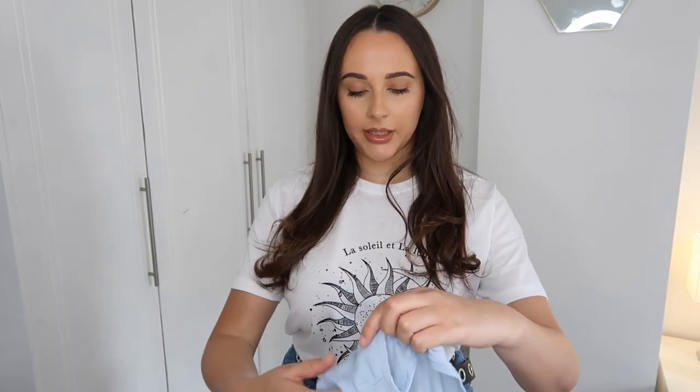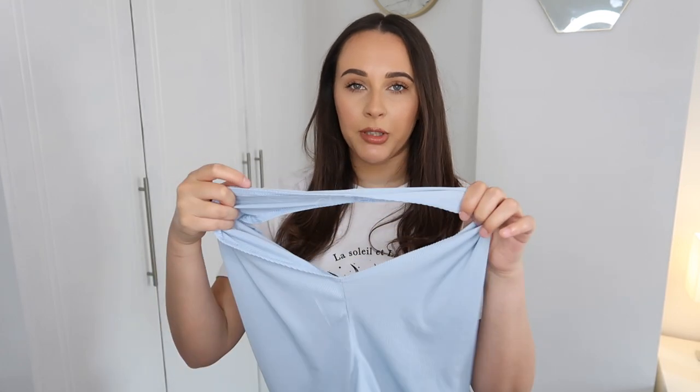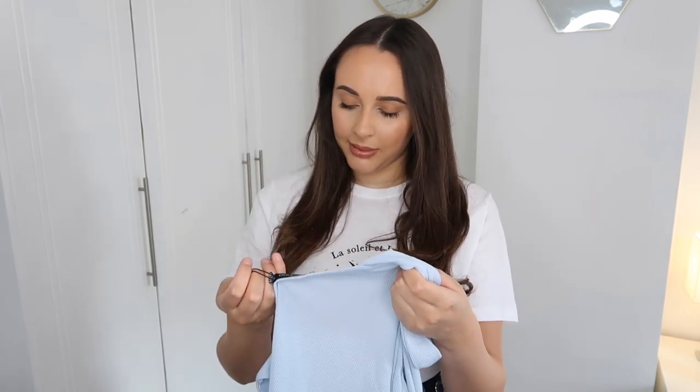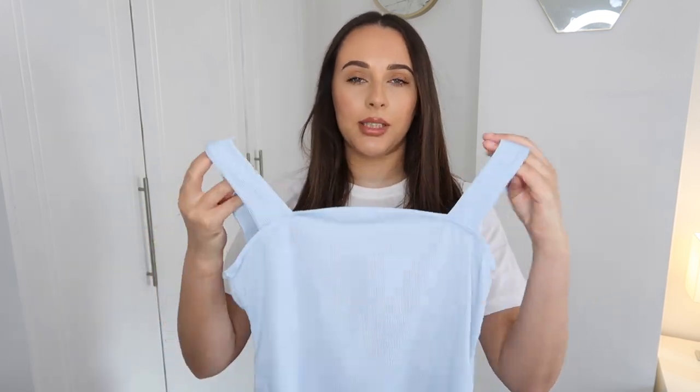The next thing I got was a bodysuit. Honestly, I wasn't sure my body shape suits a bodysuit because I find them very clingy. This material looked a lot thicker on the model on the website, but in person it's quite flimsy. It doesn't even have poppers, and it might show my bra through — but we'll give it a go. It's got a square neck which I'm obsessed with, and little straps. The price was €11.20 — not bad if you like a fitted bodysuit.